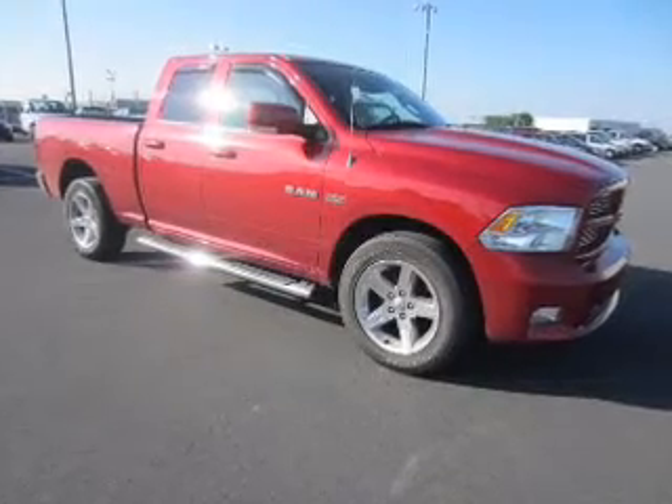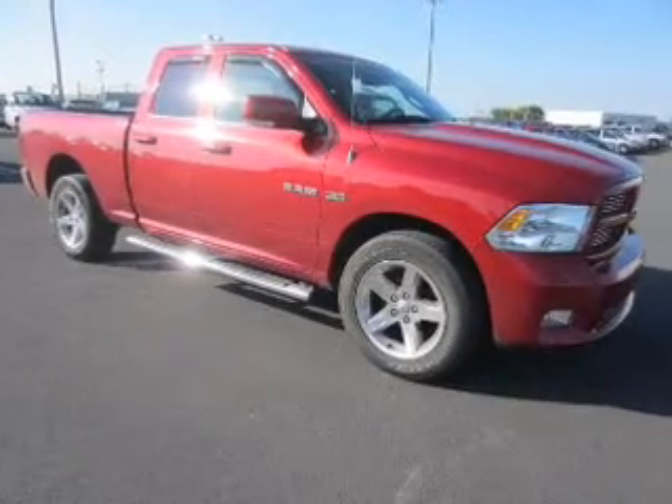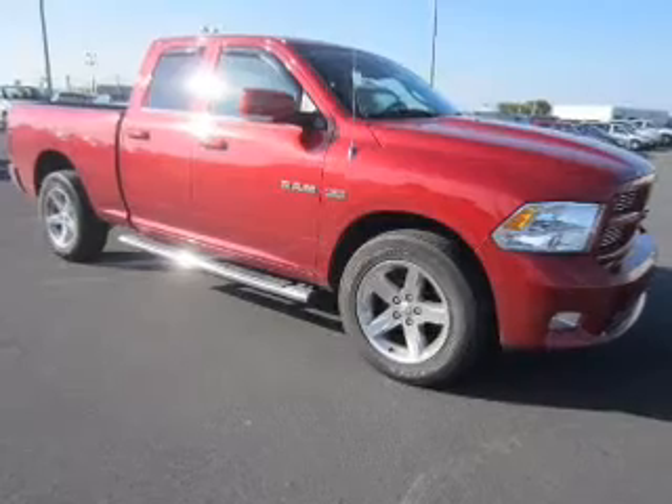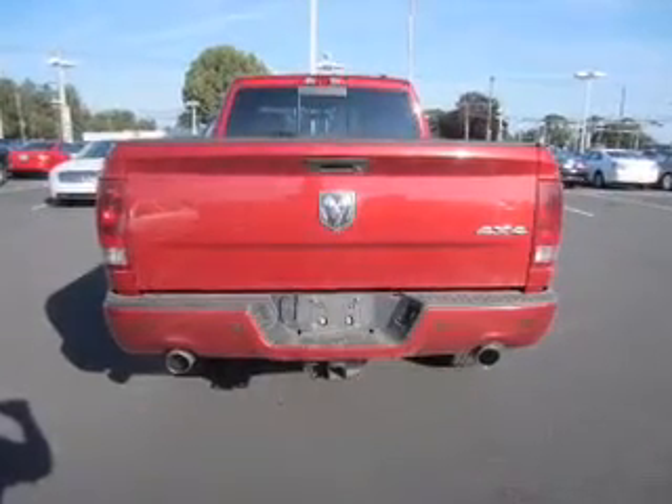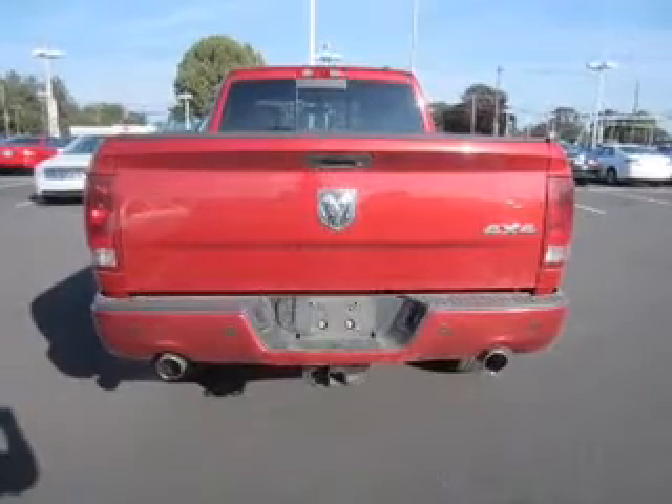The features include Sirius XM satellite radio, digital audio input, an adjustable tilt steering wheel, split rear seats, an MP3 player, privacy glass, power windows, power steering, and AM-FM stereo with a CD player.